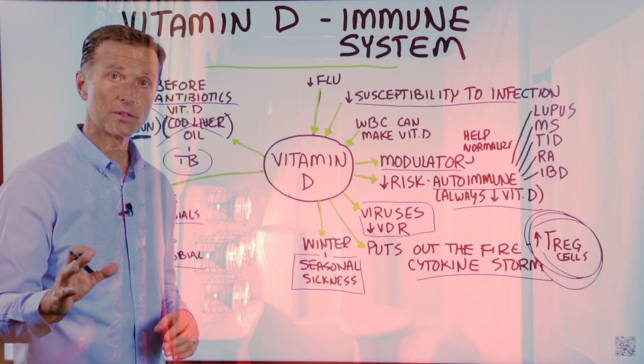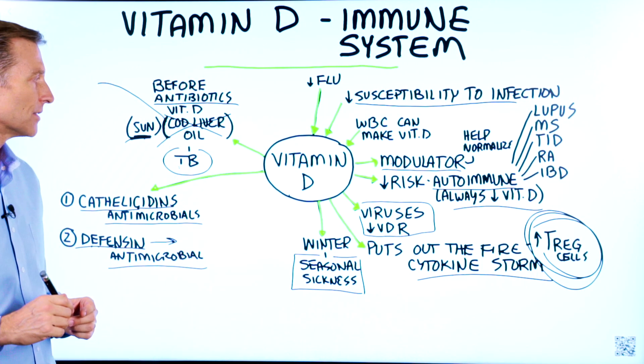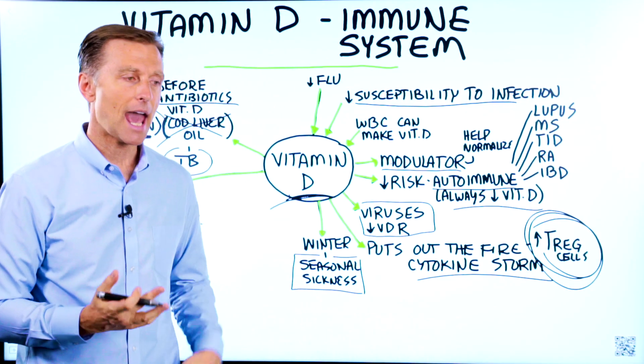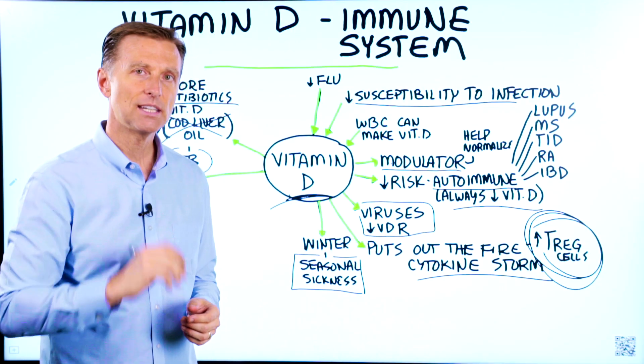To give you an overall understanding: it's virtually impossible to get your vitamin D from food. You need to get it from the sun, ideally. During the winter months, take it as a supplement. See you in the next video.